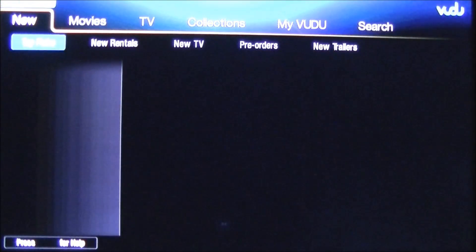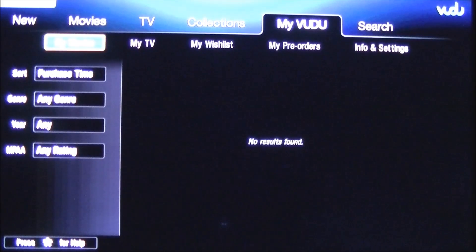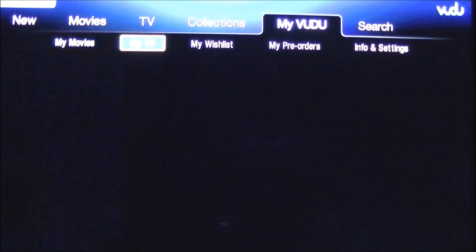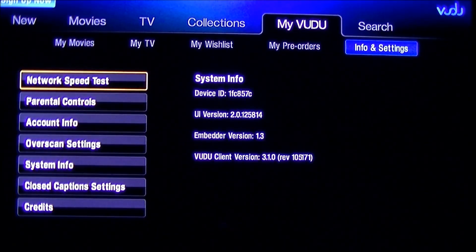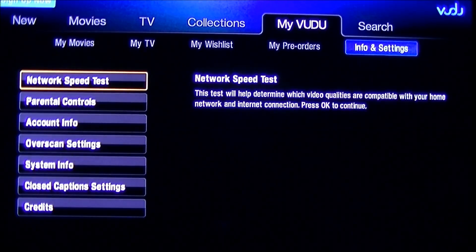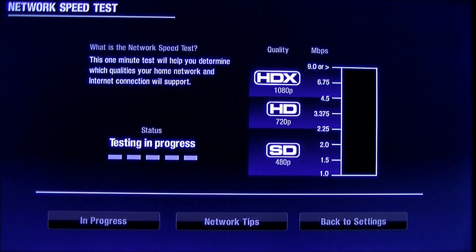You get your menu. Scroll over to the right until you get to My Vudu, then go down to My Movies, and then scroll right again to Info and Settings. Click on that, and you'll see the network speed test is highlighted. Click on it. This is a network speed test — it will tell you what kind of throughput your current connection is capable of handling.